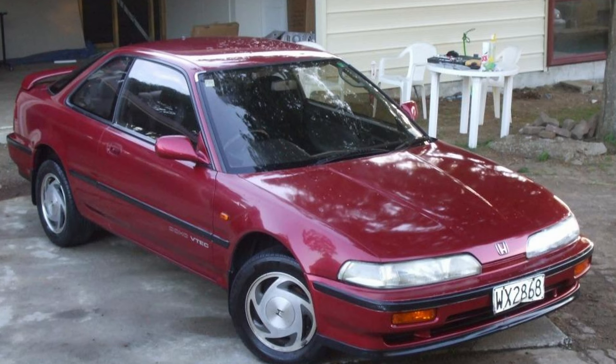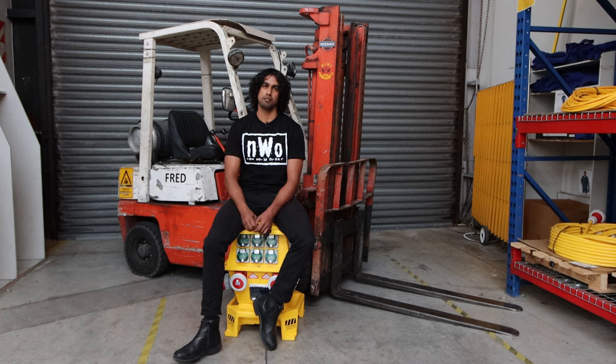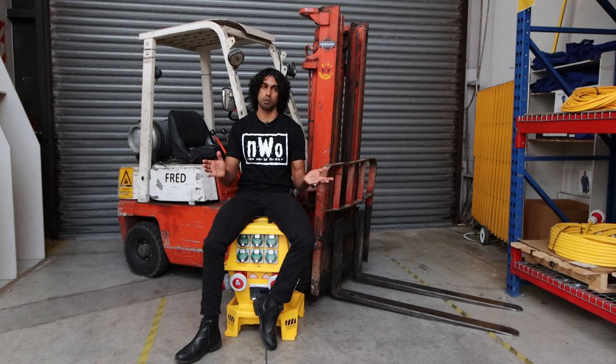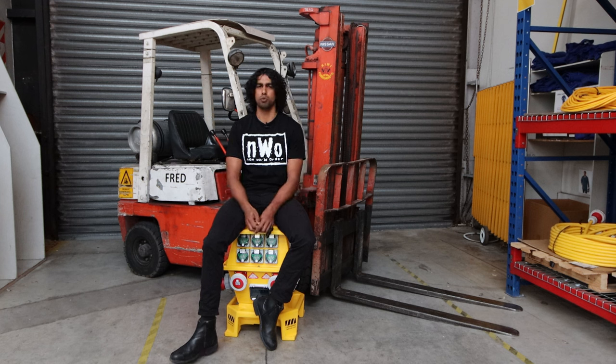I bought a DA6 Honda Integra, two-door, VTEC. Unlike everyone else at school who modified their cars, mine was completely standard. Drove around in that for maybe six months to a year. Afterwards I worked with my cousin — he had a Z31 Nissan 300ZX VG30 non-turbo. Out of two wrecked cars he built one, and I drove that around for a bit, which was really cool. It was manual and they weren't worth much at the time. I think I sold it for maybe four grand.